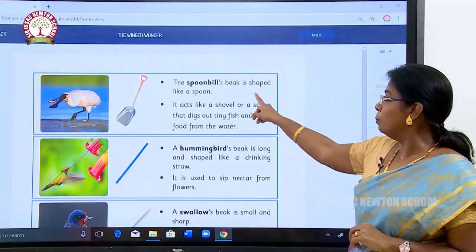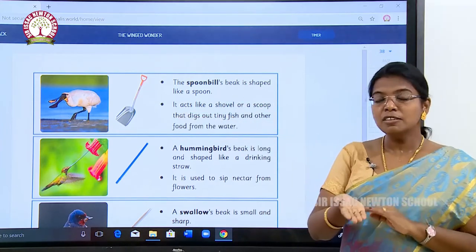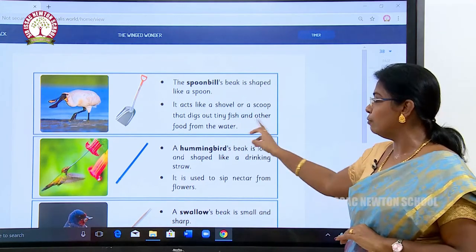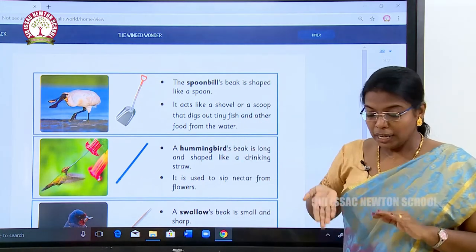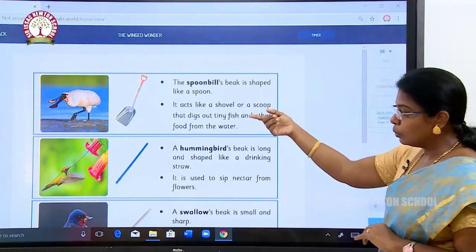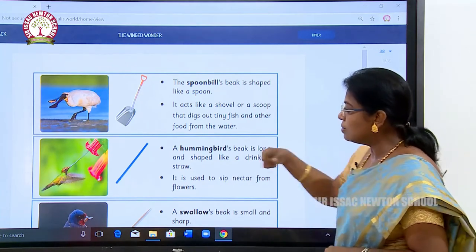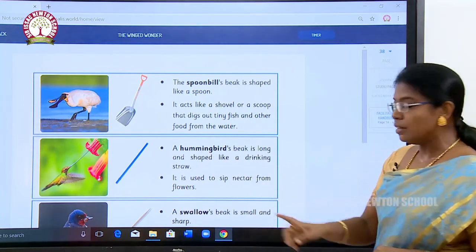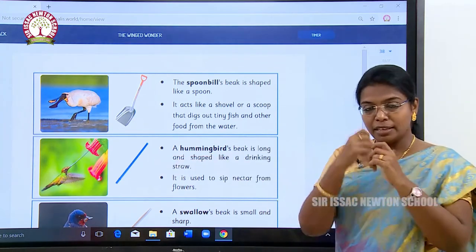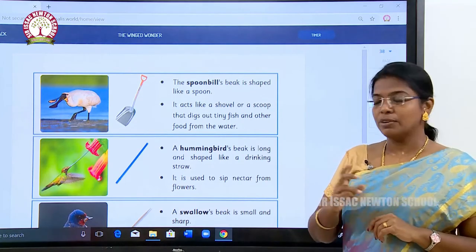The spoonbill's beak is shaped like a spoon — you can see it looks just like one. It acts like a shovel or a scoop that digs out tiny fish and other food from water. It will go deep into the water and dig to catch its prey. A hummingbird's beak is long and shaped like a drinking straw. It goes into a flower and sucks the nectar.